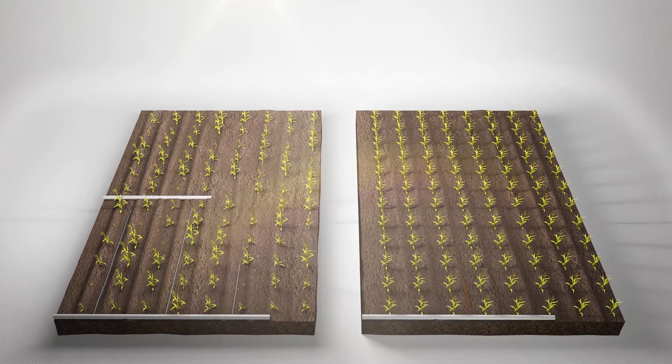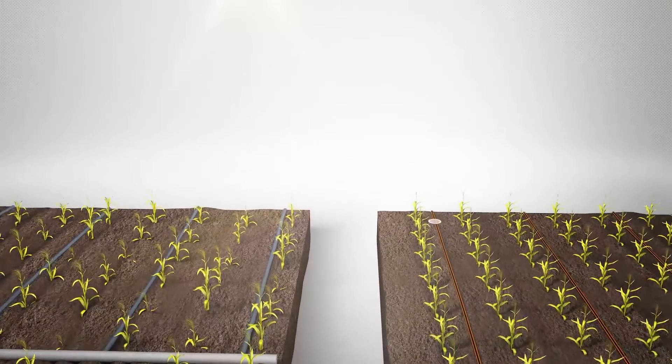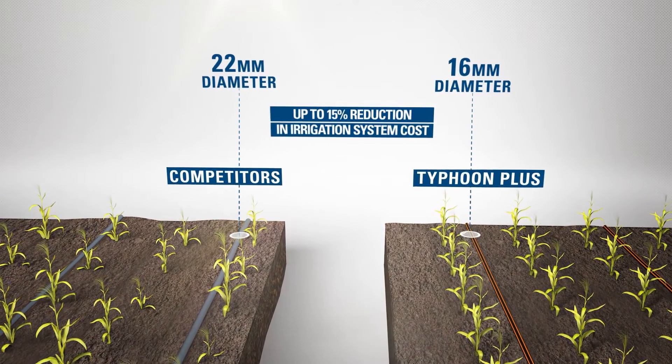Using Typhoon Plus's lower flow rates enables working with longer laterals or smaller dripper line diameters, which lower irrigation system cost by up to 15%.